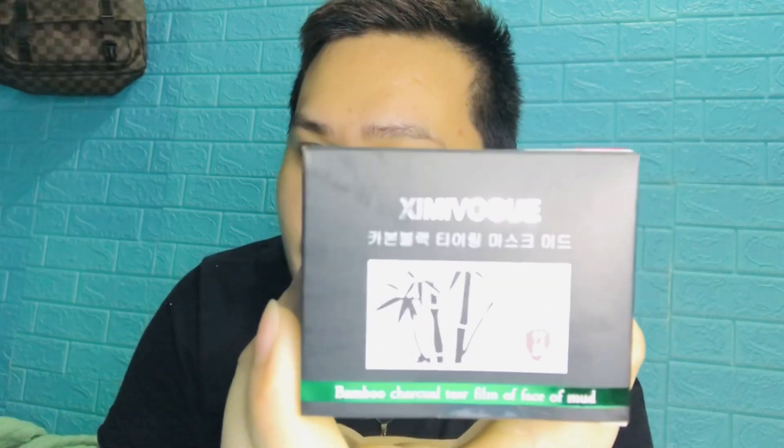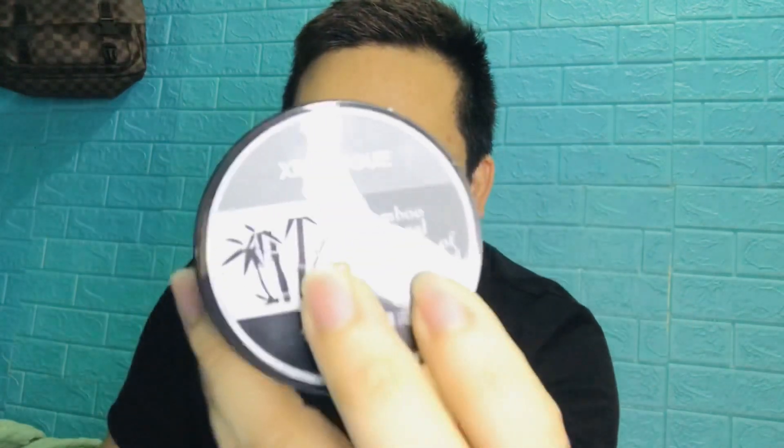So I'm gonna be showing you this product — this is a bamboo charcoal tear film face mud mask. So it's like a mask shop. Bamboo charcoal mask, let me open it and show you. The reason why I bought this product is because normally when I shop for projects like this, I wait for a sale. This one is 40 percent off. The brand name is Shimibug — Shimibug charcoal mask. The original price on the box is 159 pesos, and I got it for only 96 pesos.